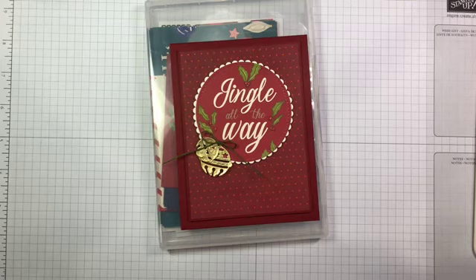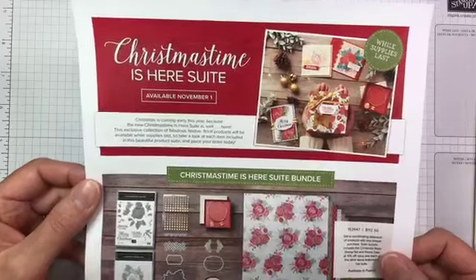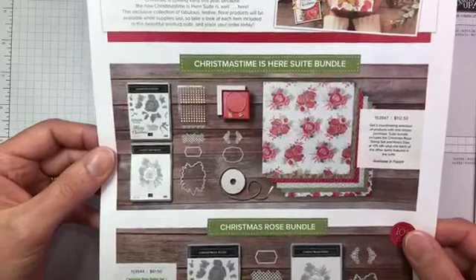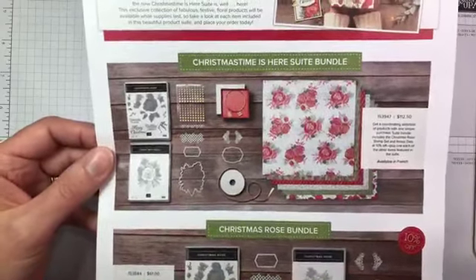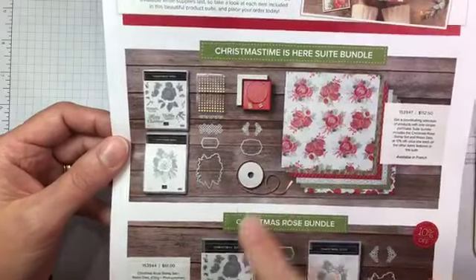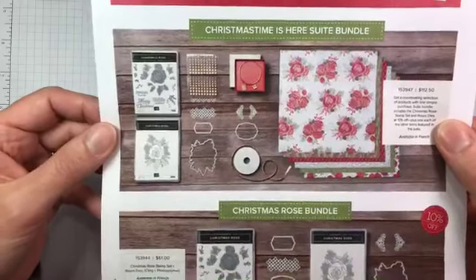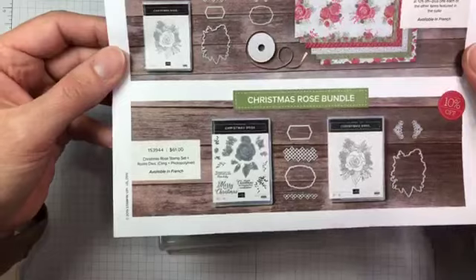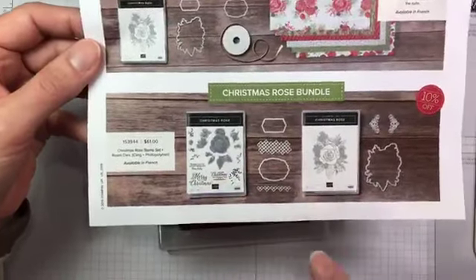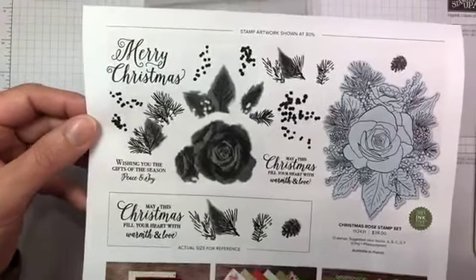The next thing I wanted to remind you of is that the Christmas Time is Here product suite is coming on November 1st. It's available now for demonstrators to order, but customers can get it on November 1st. It's got a really pretty pack of 12-by-12 designer series paper, a bracelet, some dies, a stamp set, gold glitter dots, and gold ribbon. It's available as a big bundle for $112.50, or you can get individual pieces or just the stamp set bundle — which includes two stamp cases and coordinating dies — bundled for 10% off.